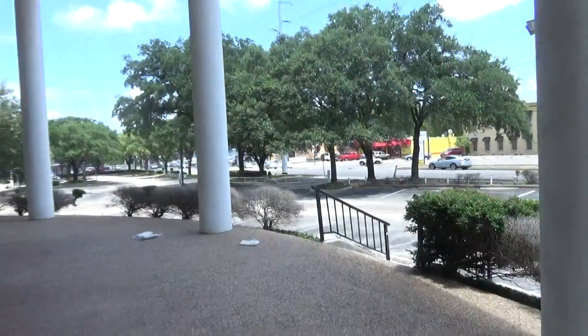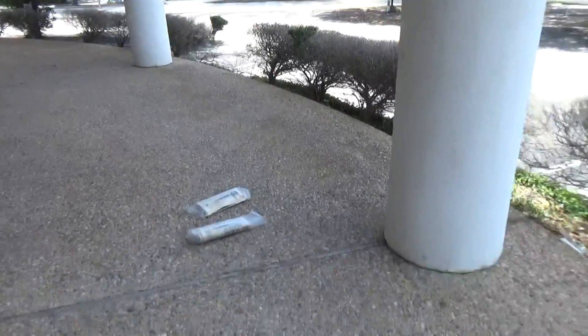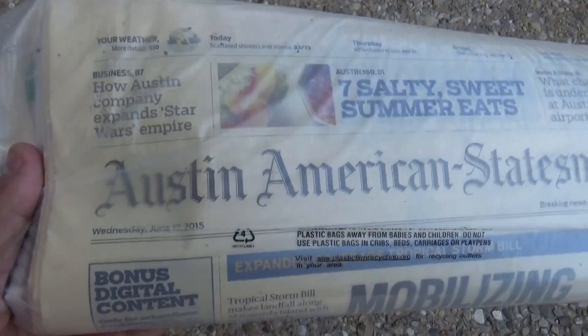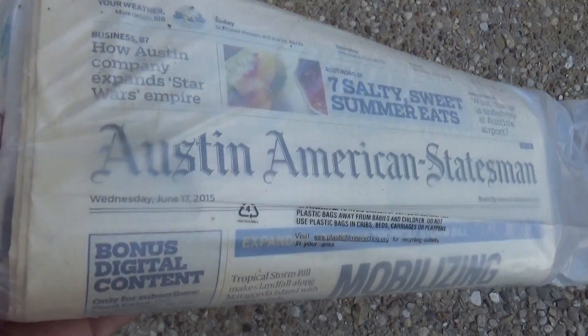It looks like this place has been getting newspapers for some reason. Let's see what the date is — we've got this month's and last month's newspaper from 2015, June 2015 to be exact.